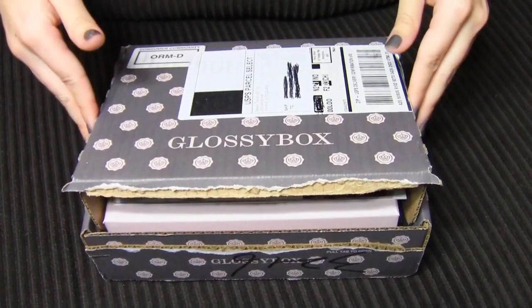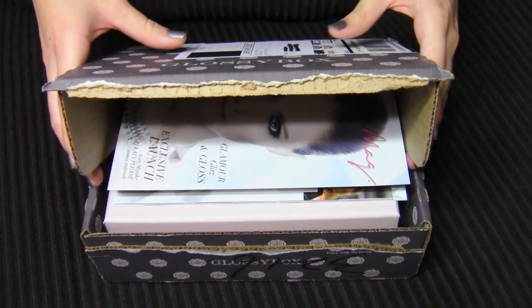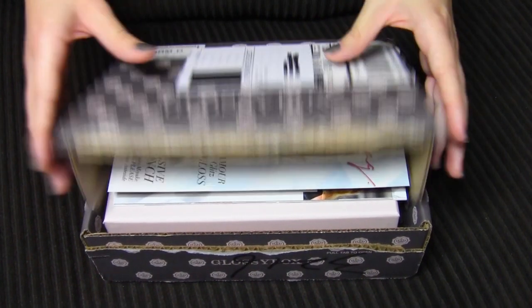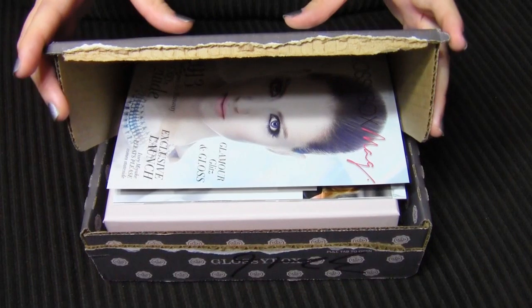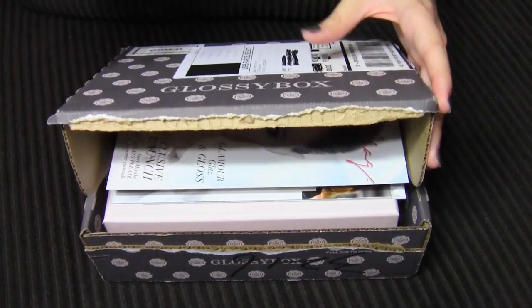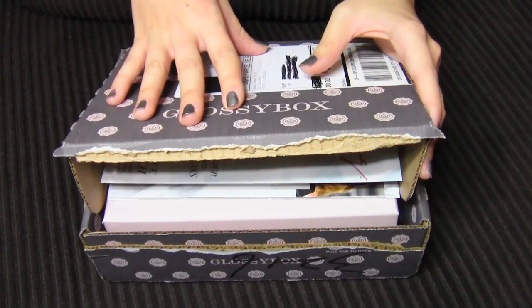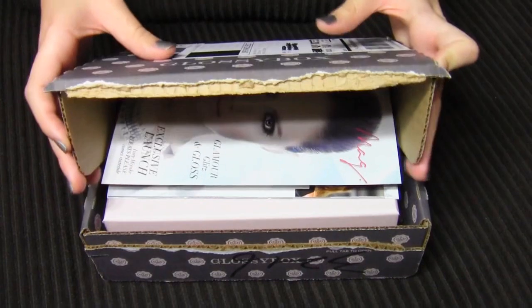Hey guys! I just got my Glossy Box for December in the mail, and this is actually the first time I've ever gotten a Glossy Box. I actually found a Black Friday promo code that gave me 40% off of this box, which I think the boxes are normally $21, so that made the price of this one closer to $12, which I thought was a really good price.